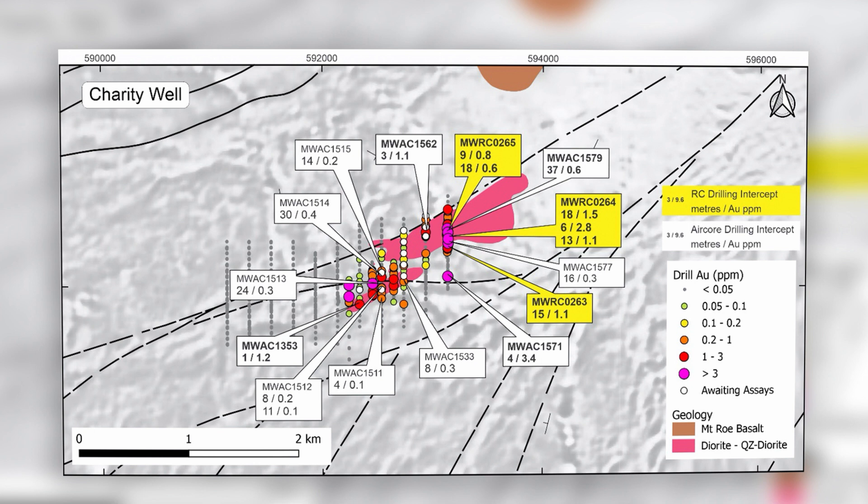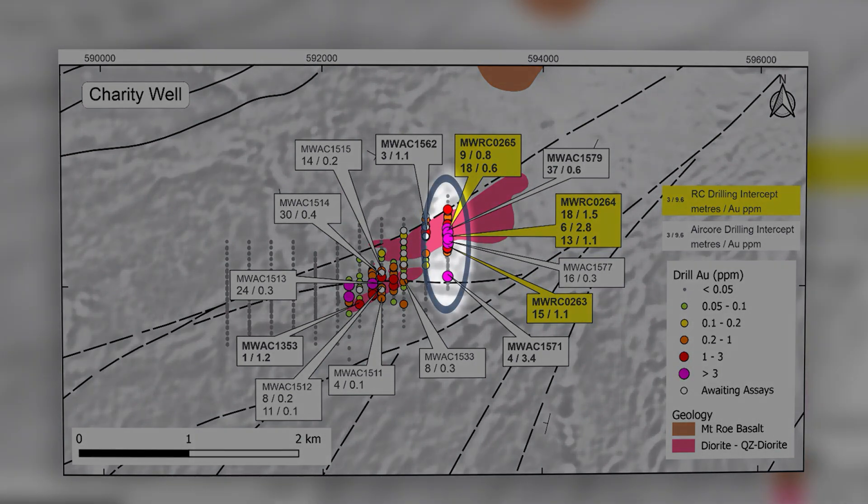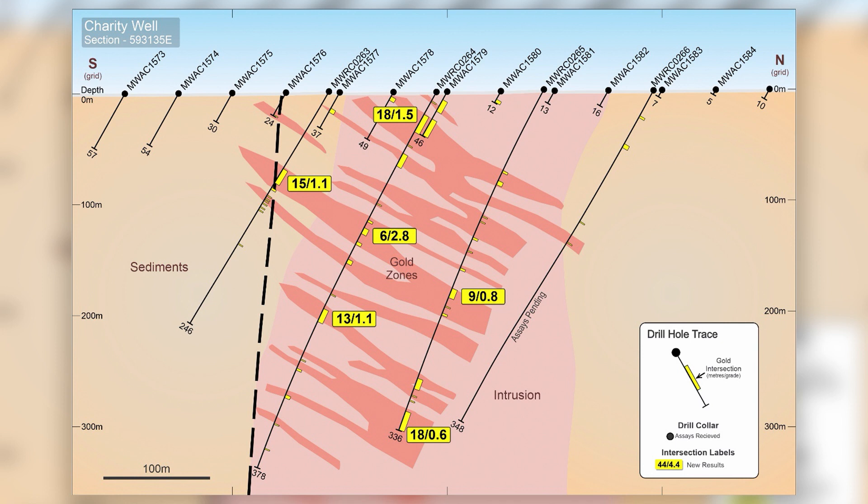At the current 200-metre drill spacing, Taurana would almost fit between these drill lines at Charity Well. The strongest mineralisation returned to date has come from the easternmost line drilled on section 593,135 east towards the interpreted centre of the intrusion. Much like Taurana, early indications are that gold mineralisation at Charity Well is hosted within intervals of predominantly shallow-dipping quartz-pyrite-arsenopyrite veins within broad envelopes of strong sericite alteration in both the intrusion and adjacent sediments.